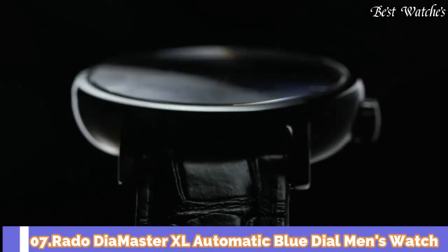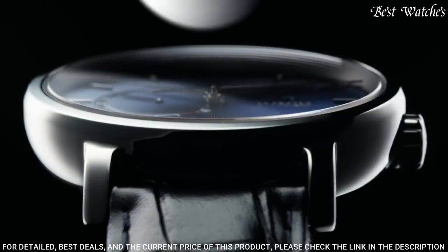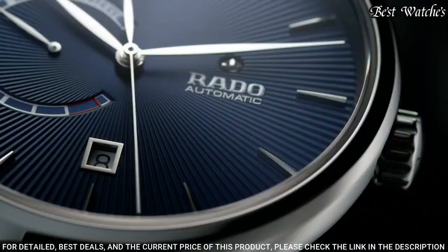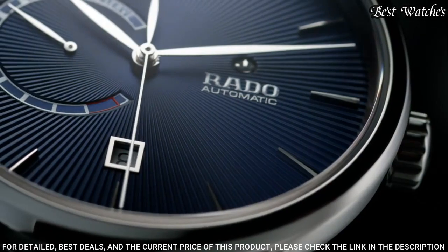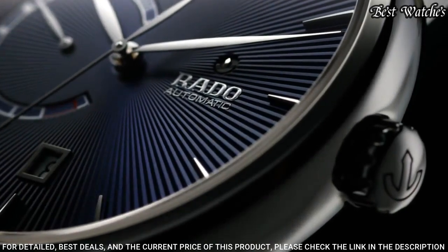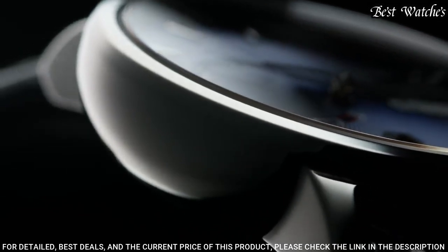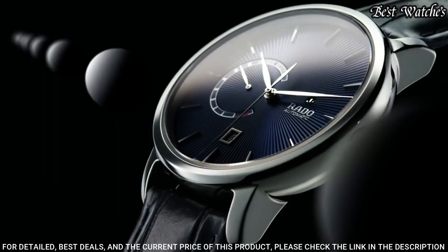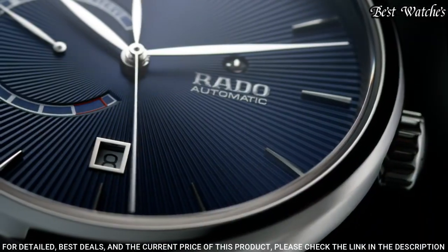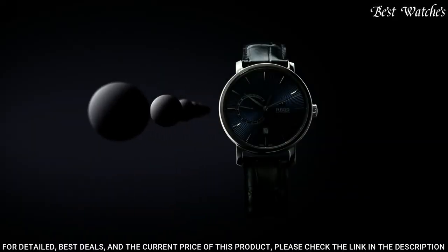Number 7: Rado Diamaster XL Automatic Blue Dial Men's Watch. Plasma ceramic case with a blue leather strap. Fixed plasma ceramic bezel. Blue dial with silver-toned hands and index hour markers. Dial type: analog. Power reserve indicator. Automatic movement. Scratch resistant sapphire crystal. Case size: 43 millimeters. Case thickness: 12.3 millimeters. Water resistant at 100 meters. Functions: date, hour, minute, second, power reserve. Swiss made.